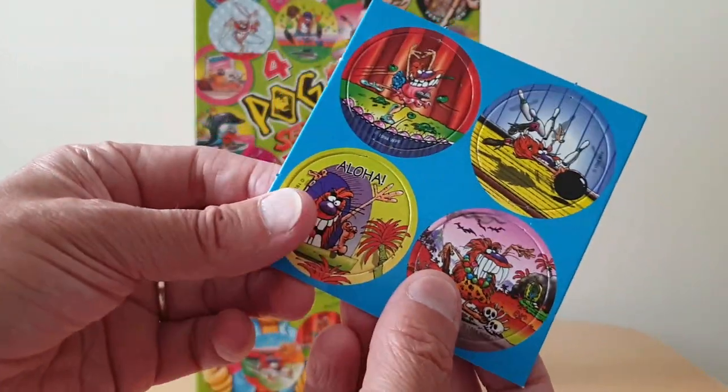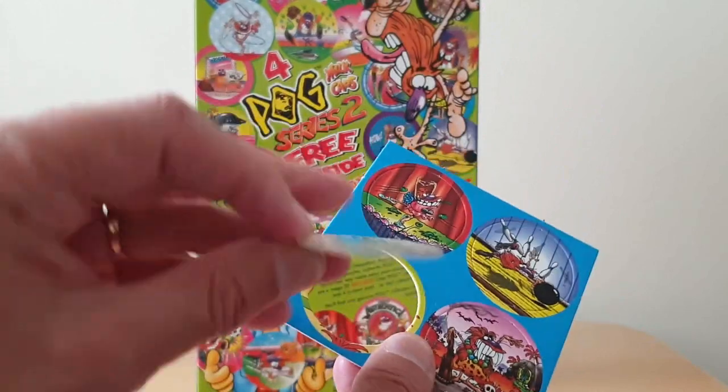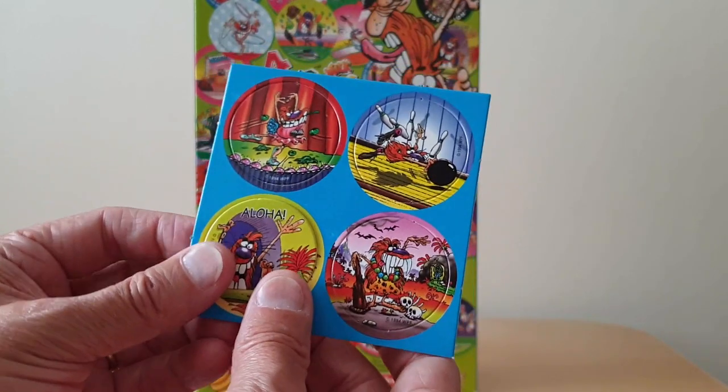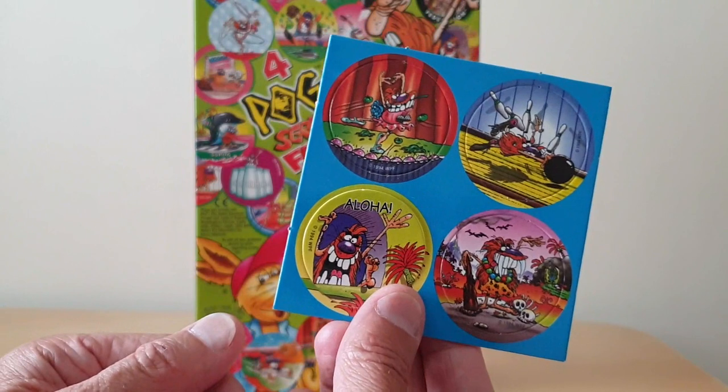These things are very simple — what they do is they just sort of push out, and then you've got the actual Milk Cap itself. And then off the back of that you could play all the various games that were published commercially or that your mates made up.